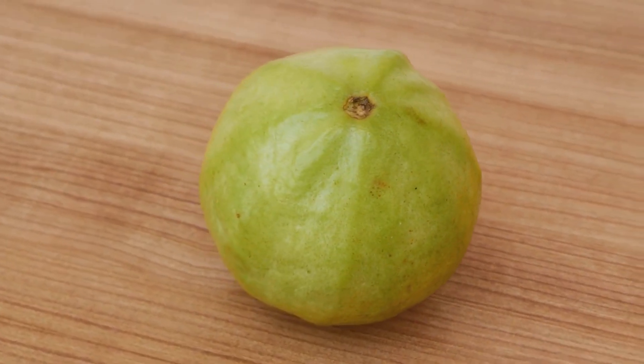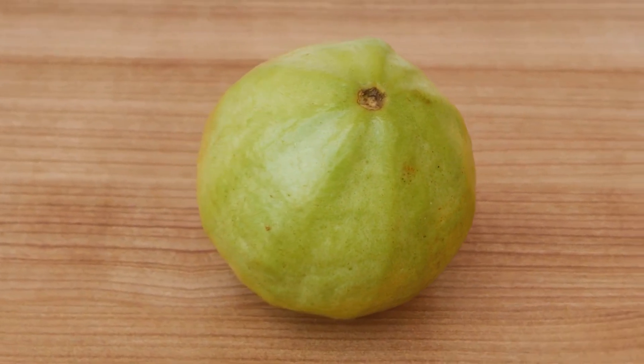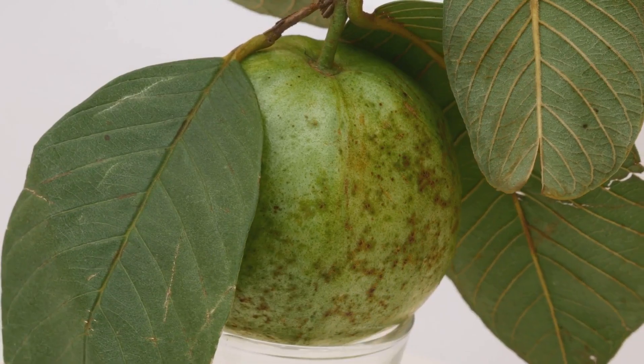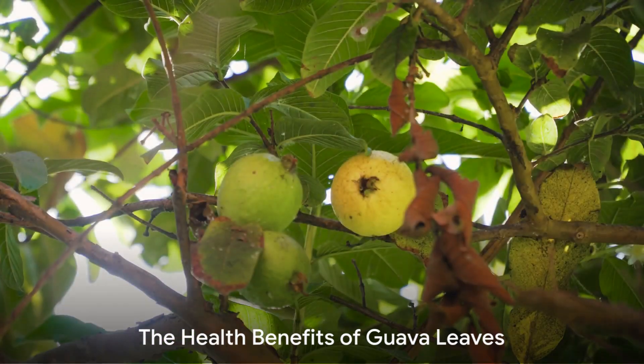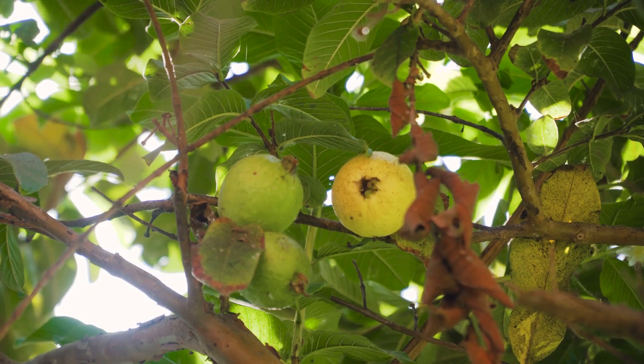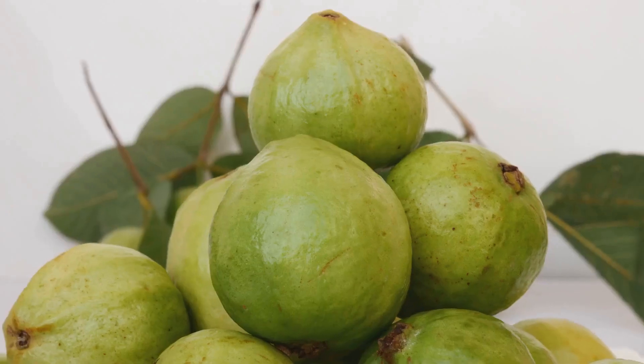So by keeping them in check, guava leaves might just be helping to prevent cancer. You heard it right — these simple leaves could potentially be a weapon against cancer. But the benefits of guava leaves don't stop there. Let's delve deeper into the amazing health benefits these unassuming leaves offer.